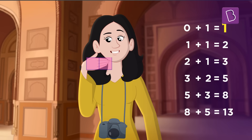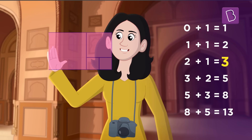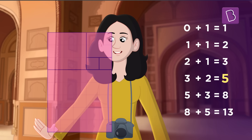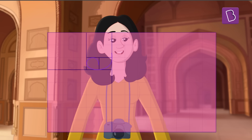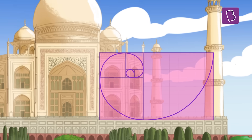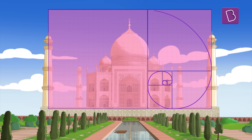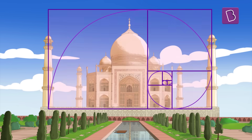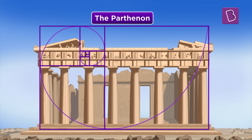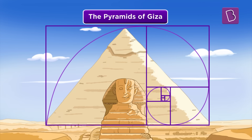Geometrically, the Fibonacci series looks like a 1 by 1 square followed by a 2 by 2, followed by a 3 by 3, 5 by 5 and so forth. When we take this geometric shape and apply it to the Taj, it fits in rather perfectly, giving the Taj a composed and visually appealing appearance. This golden ratio is also seen in the designs of the Parthenon in Greece, the Notre Dame in France, and even the pyramids of Giza, just to name a few.